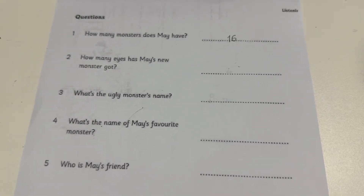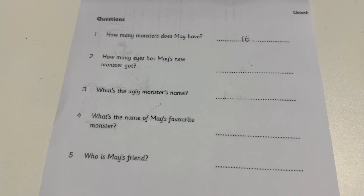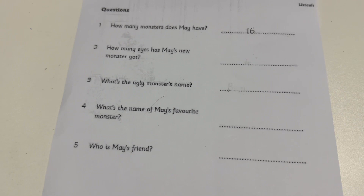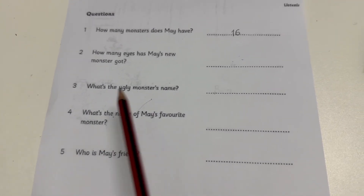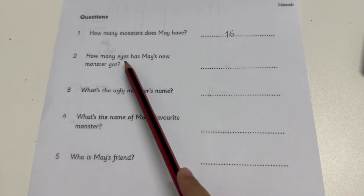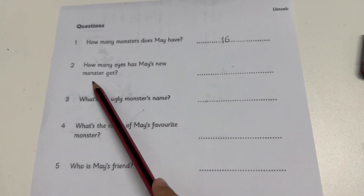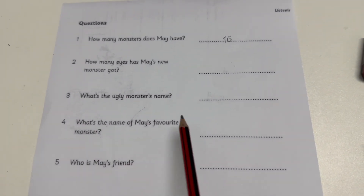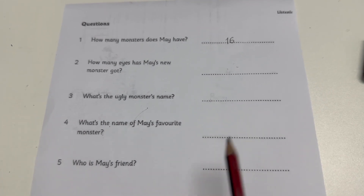Two. I like this monster here. She's my new monster. Look, she's got four eyes. Four eyes? Yes, that's right. How many eyes has May's new monster got? May's new monster has got four eyes.